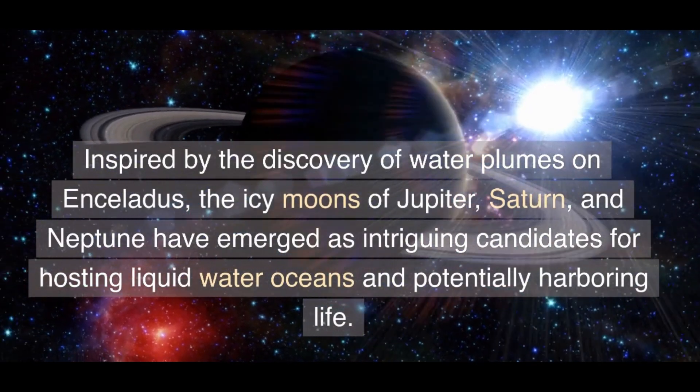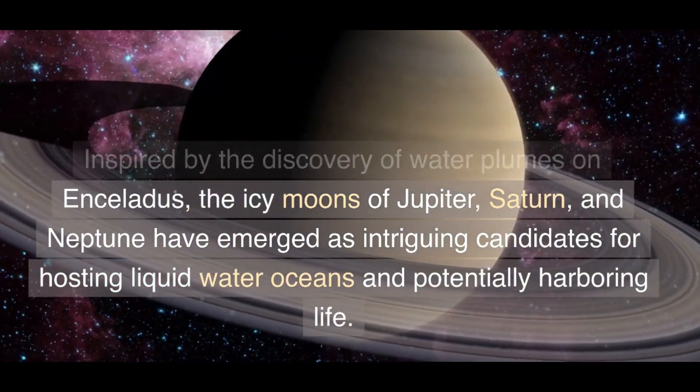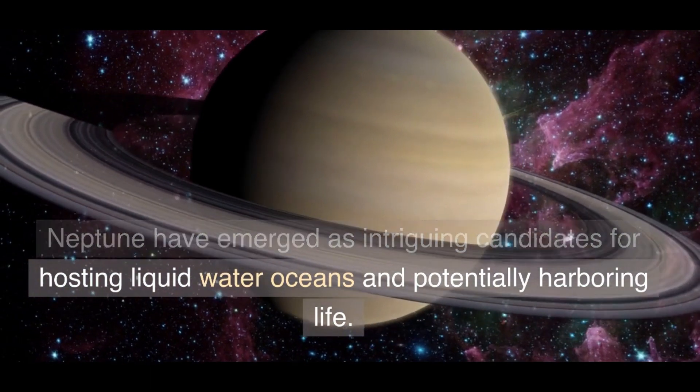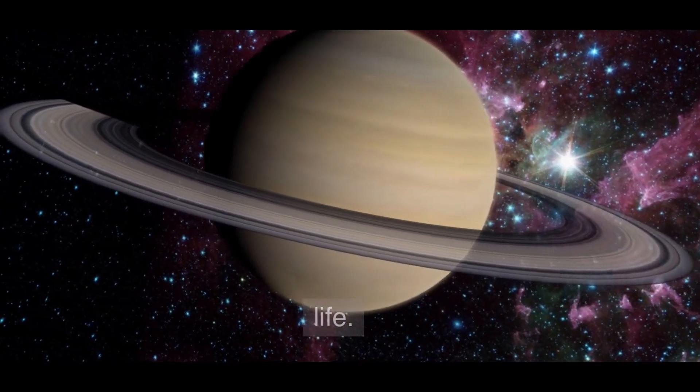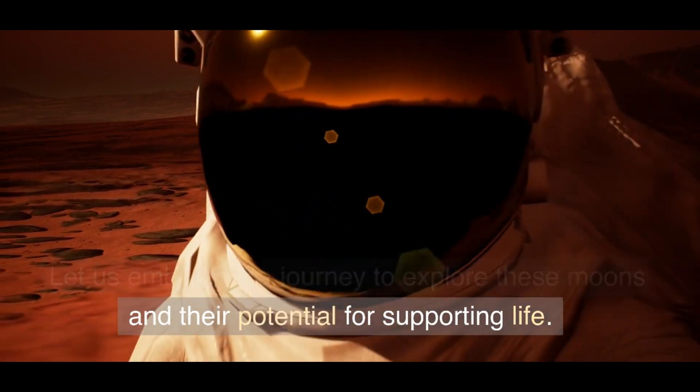Inspired by the discovery of water plumes on Enceladus, the icy moons of Jupiter, Saturn, and Neptune have emerged as intriguing candidates for hosting liquid water oceans and potentially harboring life. Let us embark on a journey to explore these moons and their potential for supporting life.